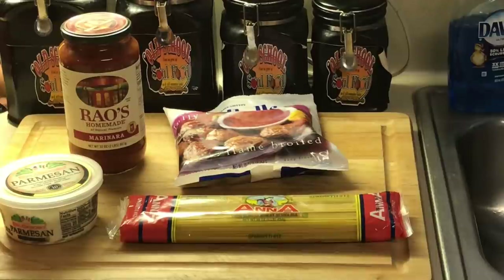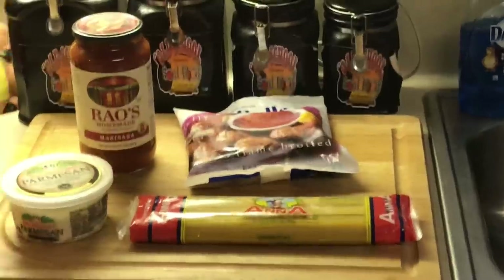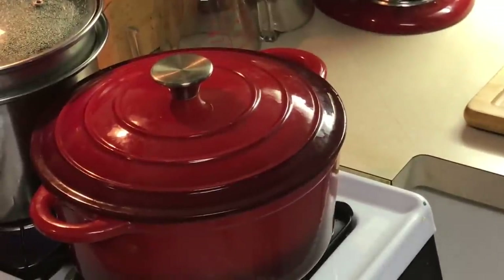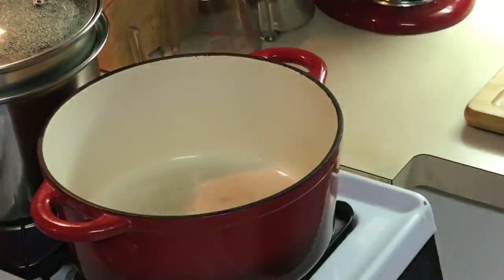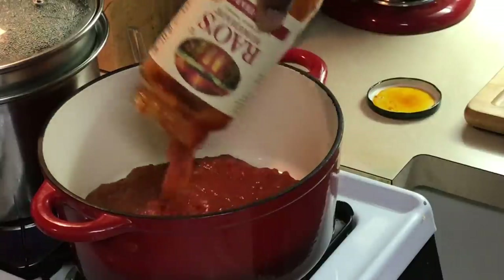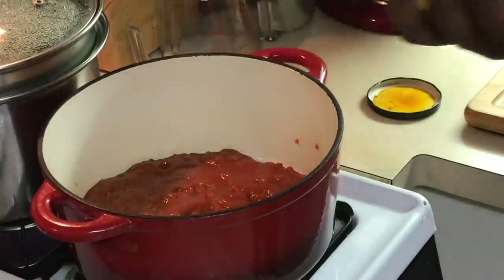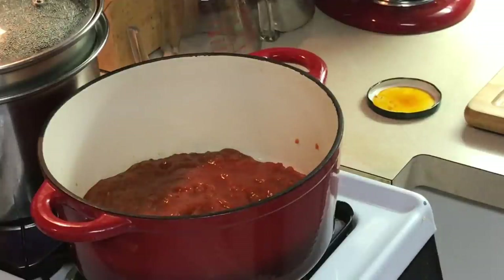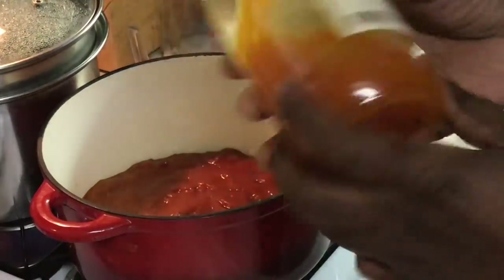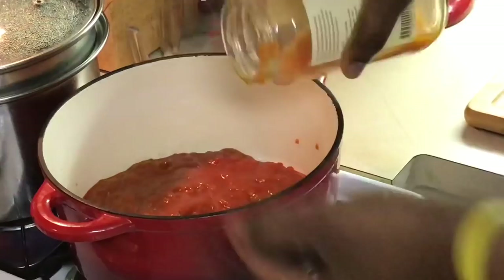So anyway, I got my pot heating up on the stove for the spaghetti, and right now I'm going to work on the sauce. Let's get started. I got my pot here — I'm going to open up my sauce and pour that in there. And you know how my mama used to do it — put some water in the jar, put the top back on there, and pour the rest of that in. It ain't going to hurt the sauce.